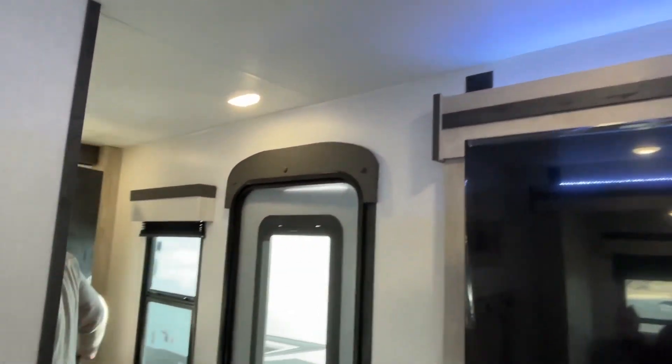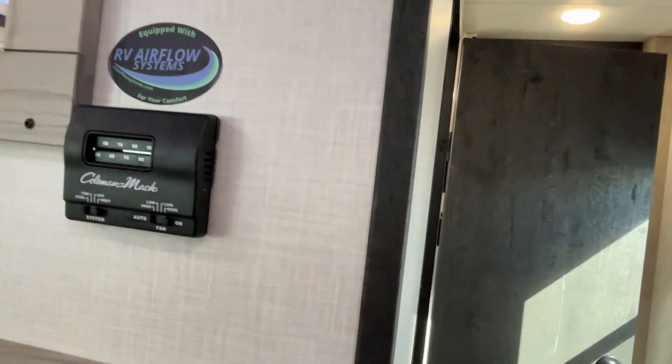Let's move on down and show you the rest of it. Here's your air conditioner and AC controls.